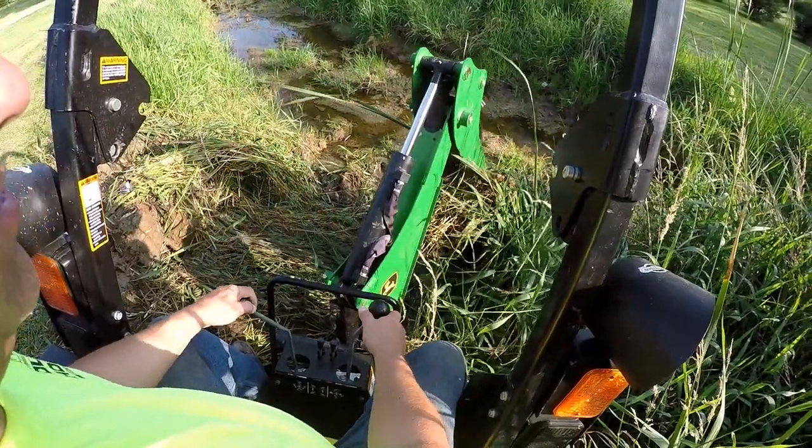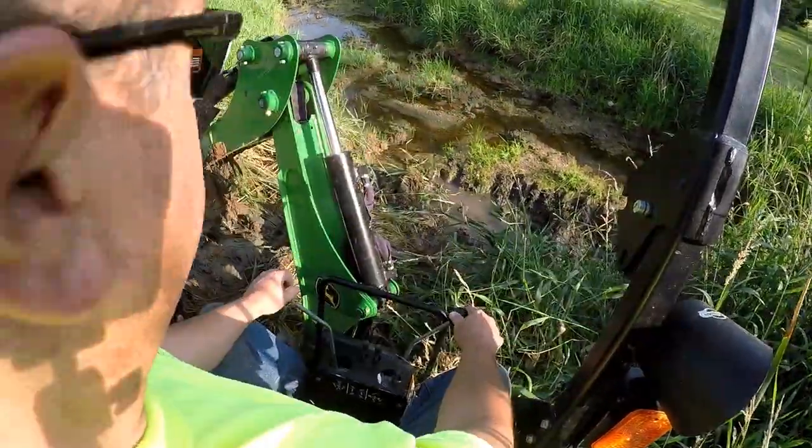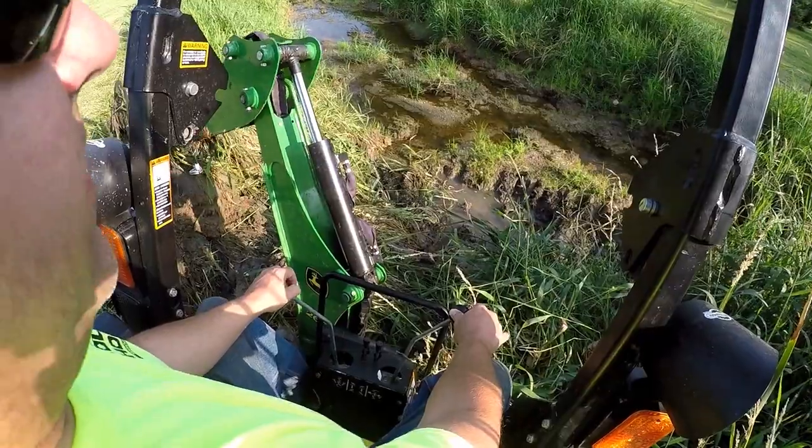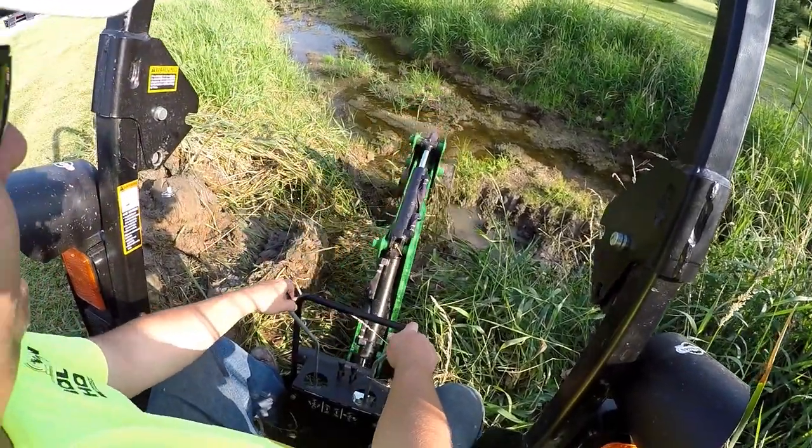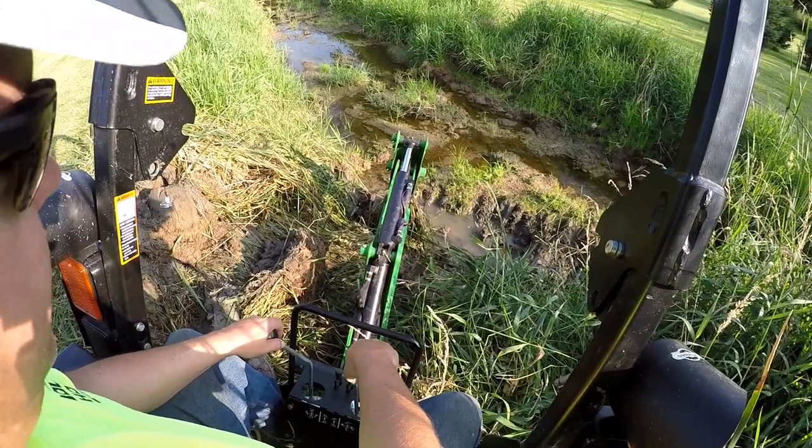We had some good video of Christy chasing a snake, of the landowner Joe catching a fish with his bare hands — just a bunch of good stuff like that. But no, you're not going to get to see it.